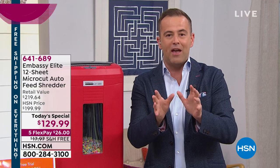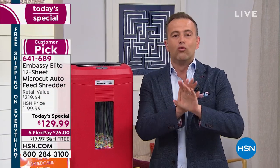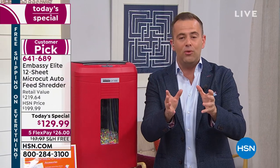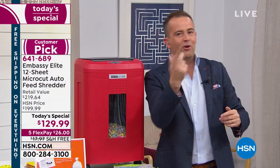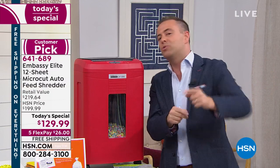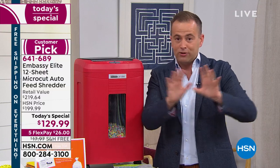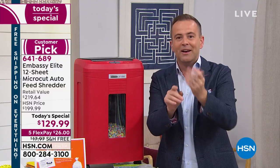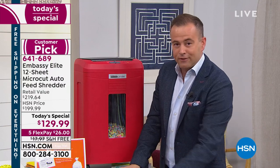I am so excited — you may think I'm nuts, but if I were to do a résumé of my favorite products on HSN, shredders would be on it. Right out of the gate, this is a micro-cut shredder — not a strip cut, which is what you and I bought in 1989, and not a cross cut, which is what we bought in 1999. This is a micro cut — the most expensive technology.